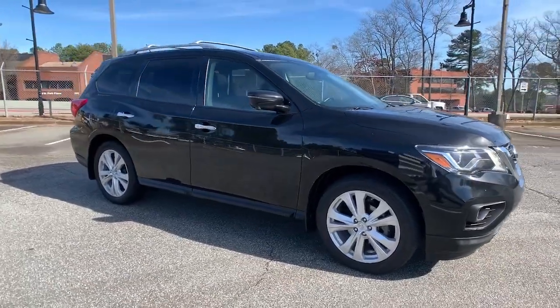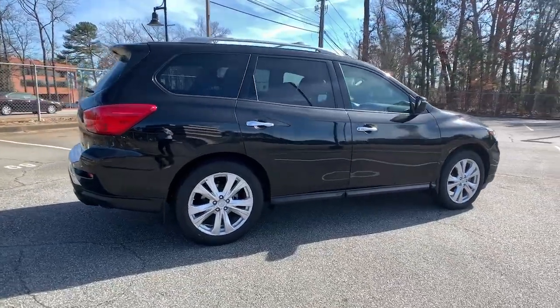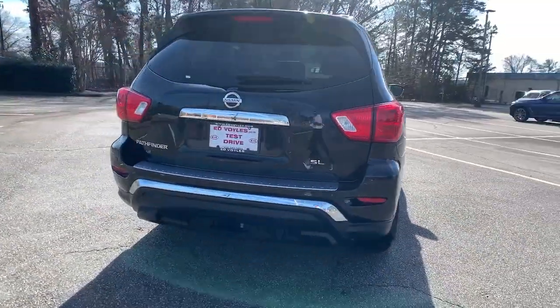Your next car could be the 2018 Nissan Pathfinder. This vehicle is an outstanding buy with fewer than 90,000 miles on the odometer.